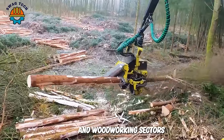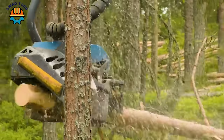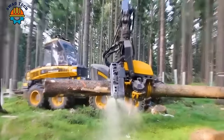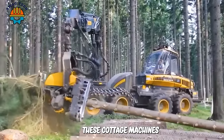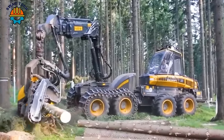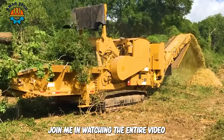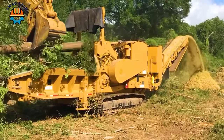In the forestry and woodworking sectors, the incredible performance of the fastest large-sized wood cutters operates at an unprecedented level. These cutting-edge machines redefine standards of productivity and precision in the logging industry. Join me in watching the entire video to see how effectively they work.